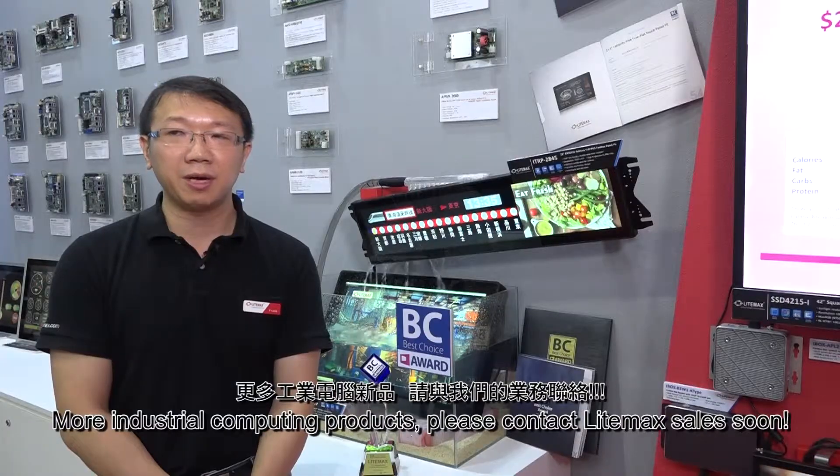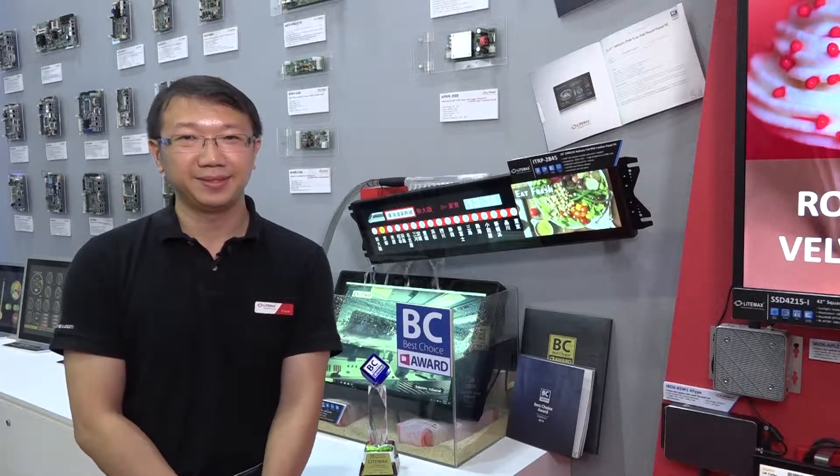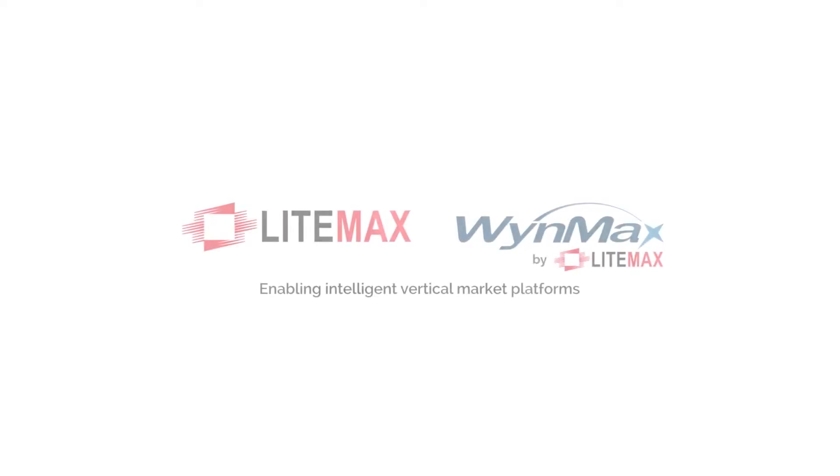For more industrial computing products, please contact Limex's sales soon. Thank you.